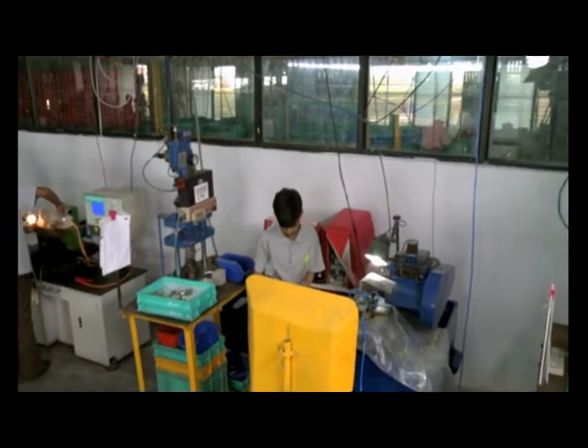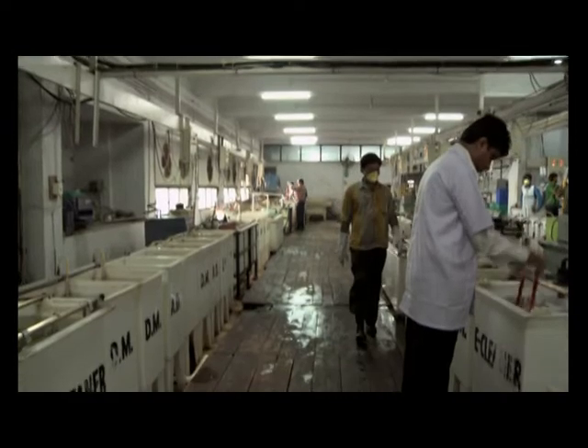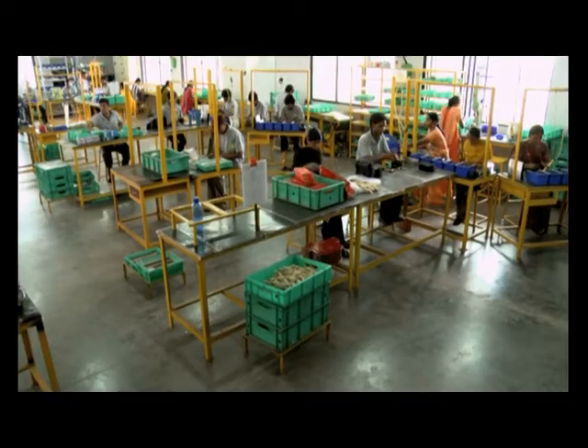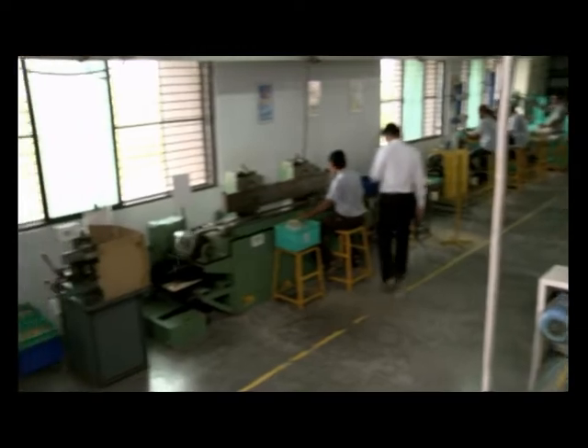With a futuristic vision, Godrej has developed a manufacturing capacity of 50,000 handle sets per month, which can be further expanded to one lakh. This factory now contributes to nearly 80% of Godrej's mortise lock production by matching their high standards of quality and safety.